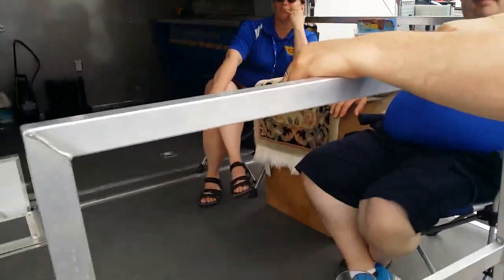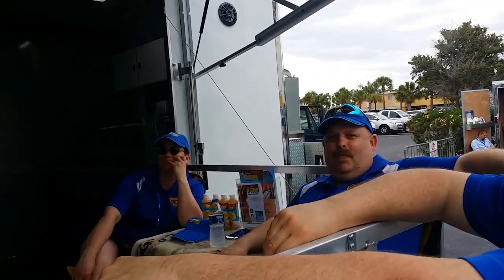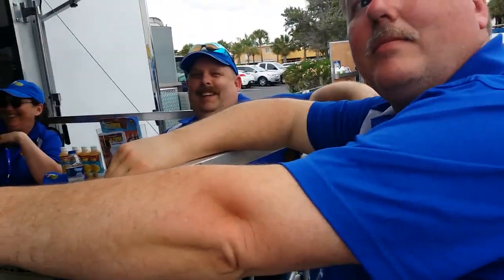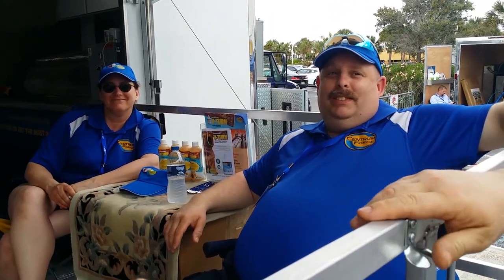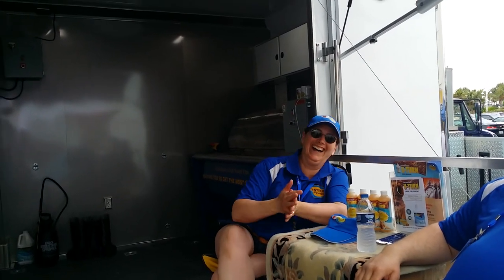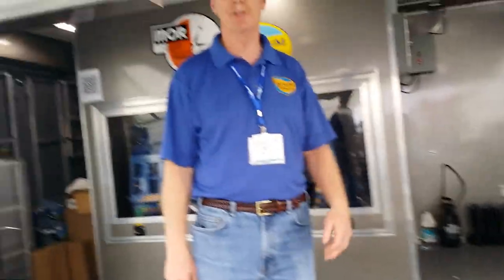We're here with the Centrum Force boys — introduce yourself, fellas. Ron, Rob Wood — what's your affiliation with the company? We're going to back up a little bit and show the super trailer.